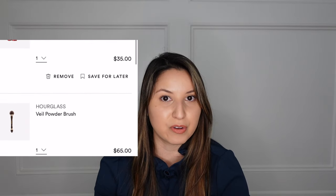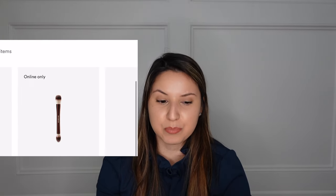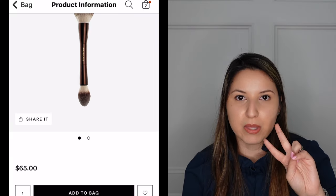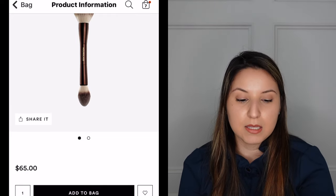Next I have the Hourglass Veil Powder Brush — it's dual-ended with a big fluffy powder brush on top and a smaller one on the bottom. I wanted to use the smaller end for under eyes. The one I have in my cart is $65. There's a less expensive option at $49, but I'll save that one for a future sale at year-end. I'm sticking with one brush this time.